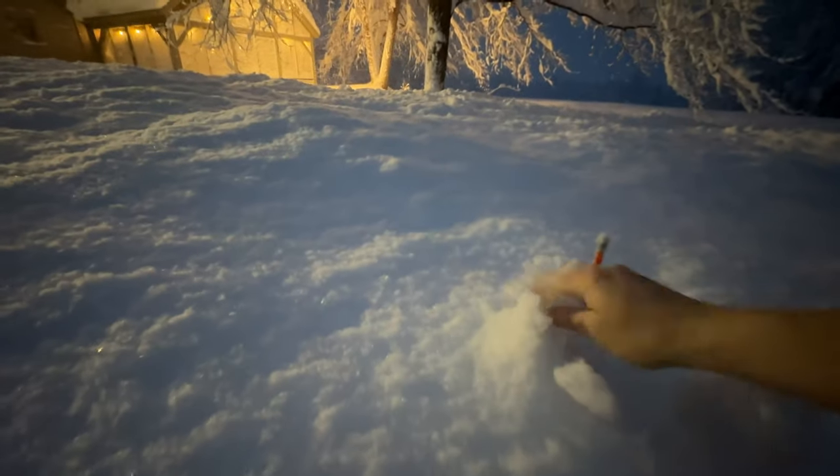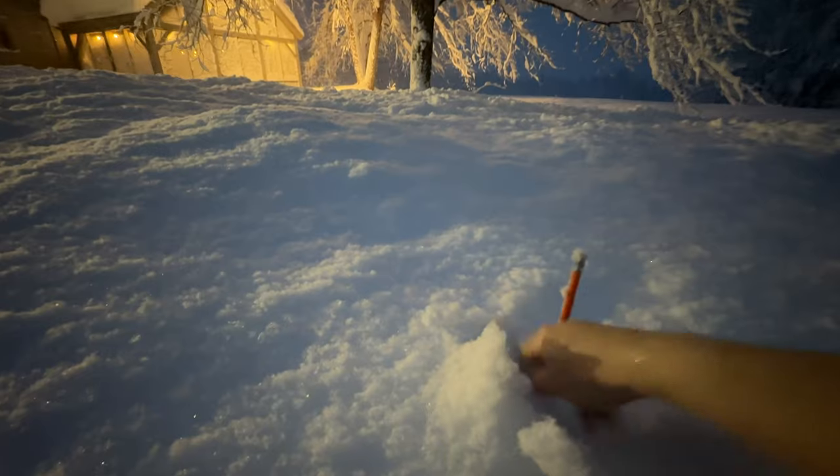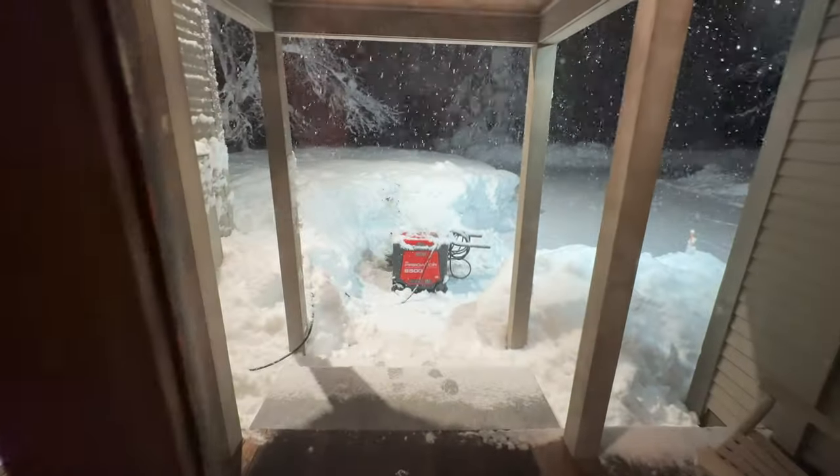It looks pretty nice. This is the biggest snowstorm I've ever gotten in my life. I never believed that I'd actually see the top of my snow stakes like this, and as you'll see by the end of this video, we got almost four feet of snow.